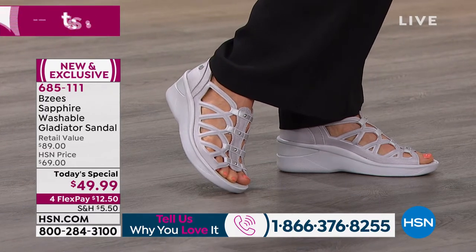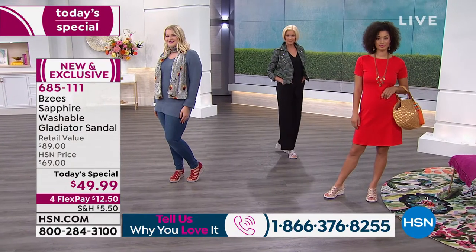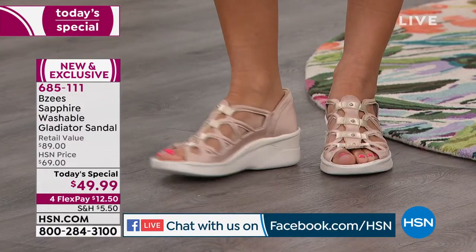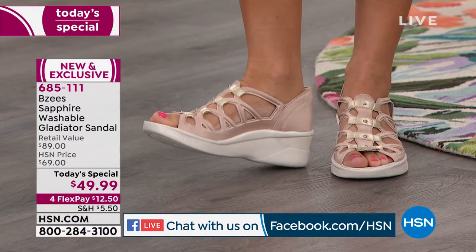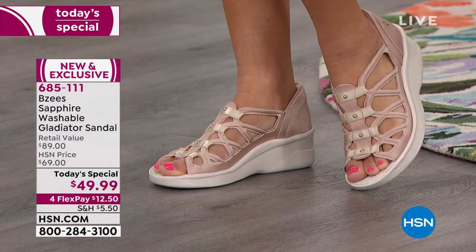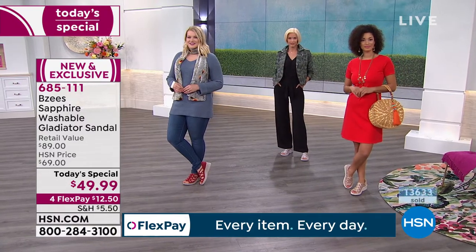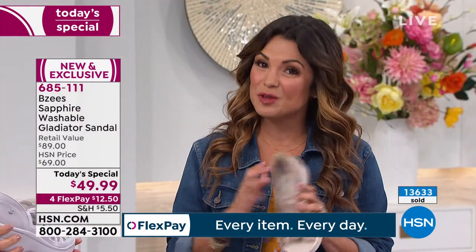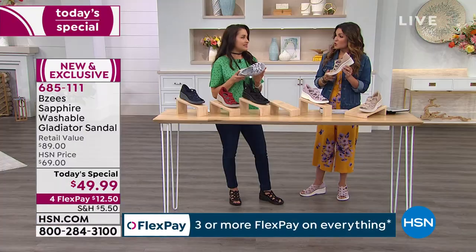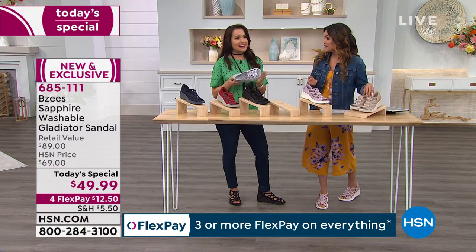Sherry on Facebook says these look so comfy. It's a great opportunity to try them today as a today's special. BZs is a national brand you can find in retail. This style being brand new and exclusive means we are the only ones that will have it. The retail compare from BZs for a silhouette like this is $89, so we are $40 off retail value.